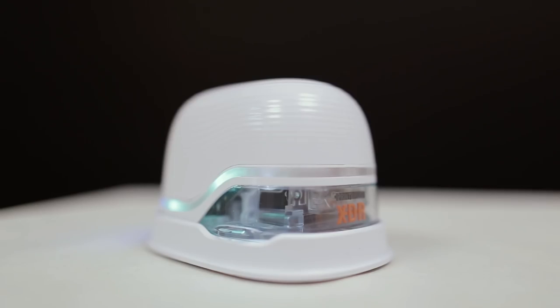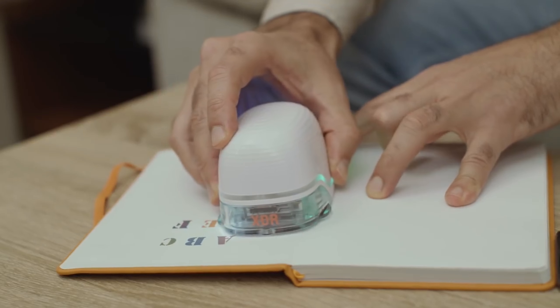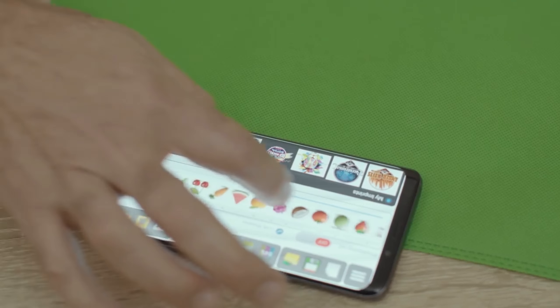At number 2 we have Paintbrush. Paintbrush is a smart gadget which is a portable paperless printer. With this gadget you can print on any surface. You can print on shirts, t-shirts.